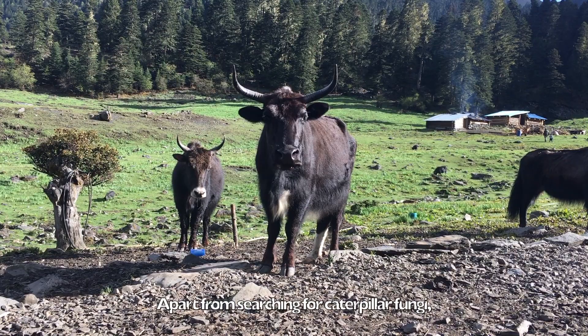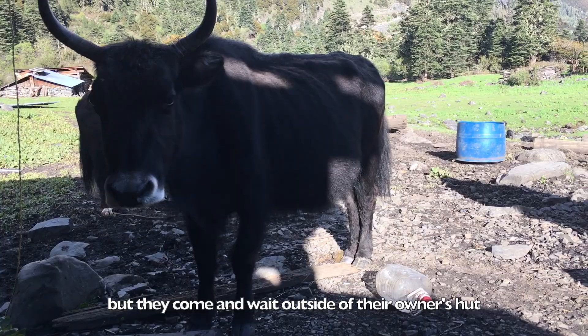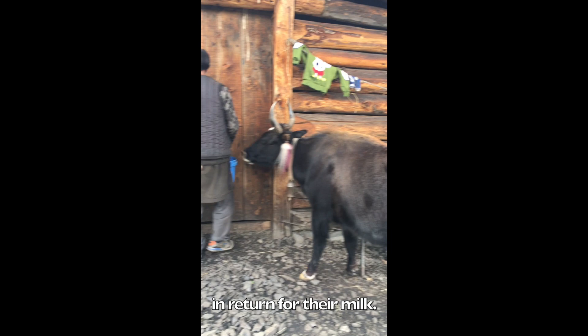Apart from searching for caterpillar fungi, harvesters also have to milk tso, a hybrid of yak and cow. They usually roam around freely, but they come and wait outside of their owner's hut to get milked around 5 o'clock in the afternoon, because tso would get a bucket of tasty barley flour in return for their milk.